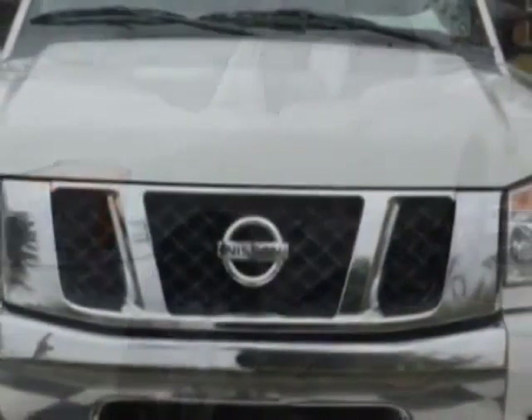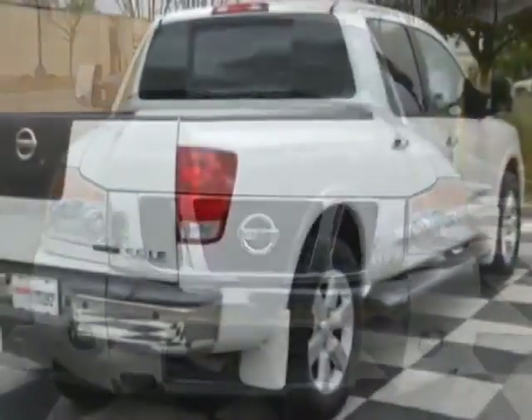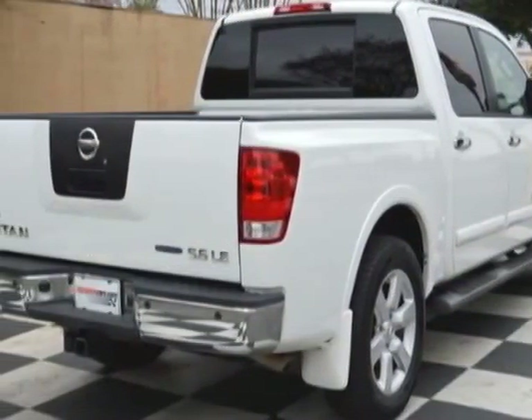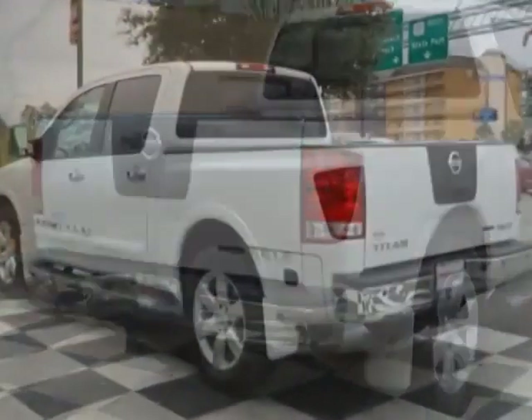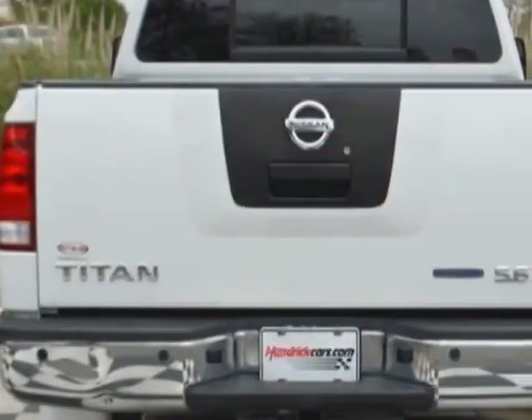This Titan boasts a 5.6 liter engine and has a 5-speed automatic transmission. Another great feature is that this vehicle uses flex fuel. Additional options for this vehicle include power driver's seat.